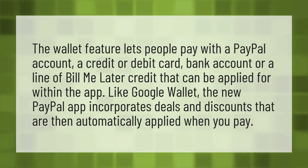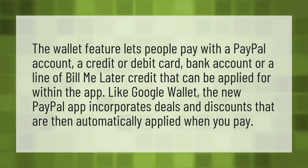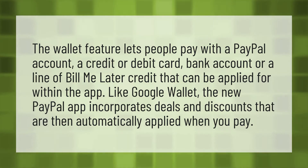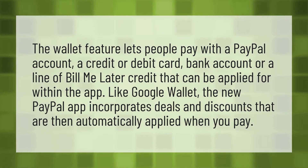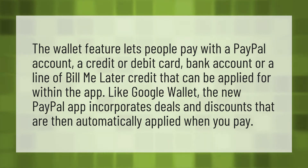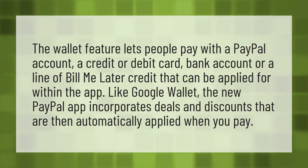The wallet feature lets people pay with a PayPal account, a credit or debit card, bank account, or a line of bill me later credit that can be applied for within the app. Like Google Wallet, the new PayPal app incorporates deals and discounts that are then automatically applied when you pay.